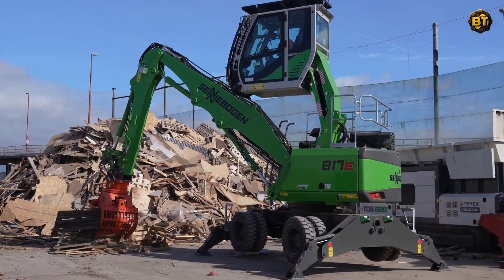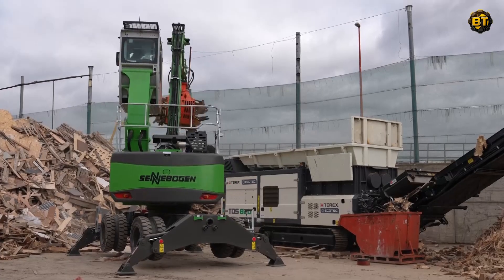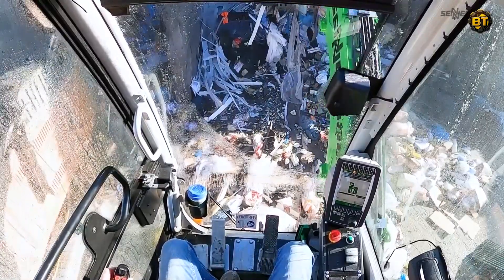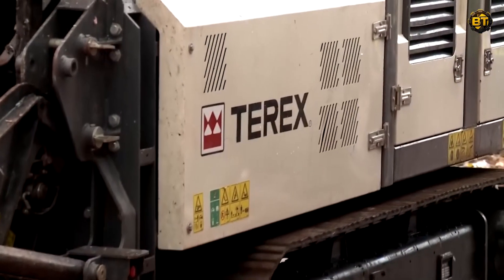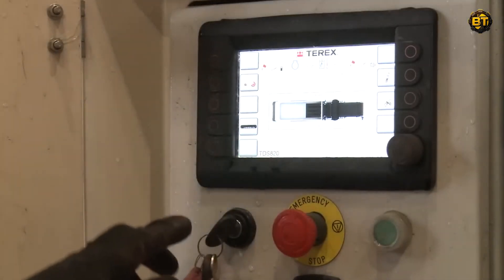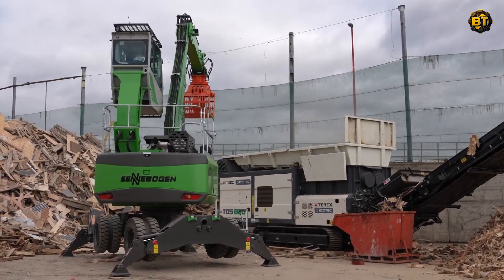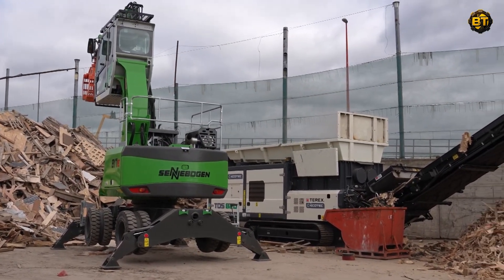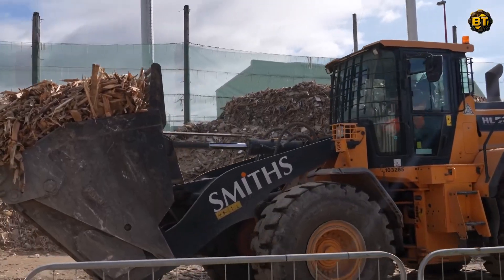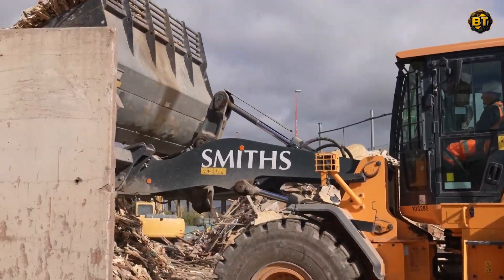Look at these machines at work, featuring the Senebogen 817E Material Handler and Terex Ecotec TDS 820 Shredder, with a Hyundai wheel loader supporting the action. The Senebogen 817E, owned by Smiths of Gloucester, is a marvel of engineering known for its agility, power, and efficiency in handling a wide range of materials. It is perfectly complemented by the Terex Ecotec TDS 820 Shredder, a dynamic machine boasting an efficient shredding chamber and a throughput of up to 300 tons per hour. Amid the industrial charm of the site, these machines create a captivating spectacle. The Senebogen 817E gracefully feeds the Terex Shredder with precision, while the Hyundai wheel loader stands ready to clear the area below the conveyor belt, ensuring a smooth flow of operations.